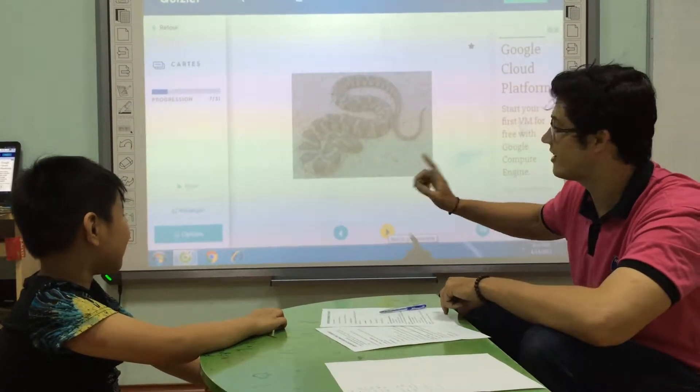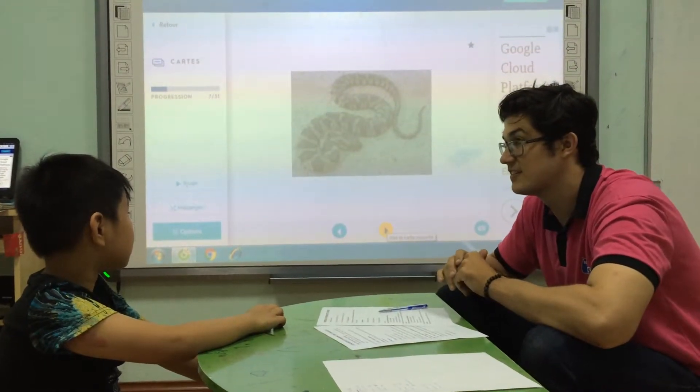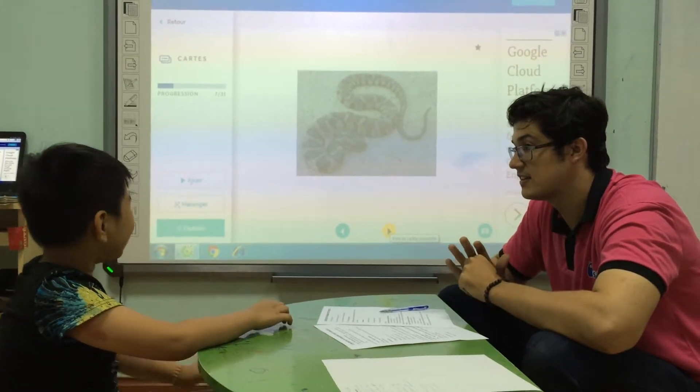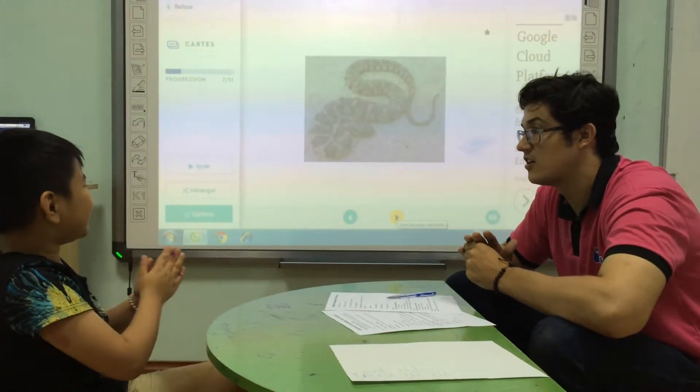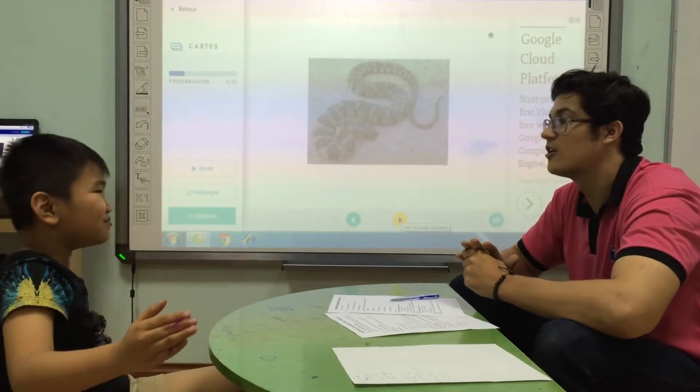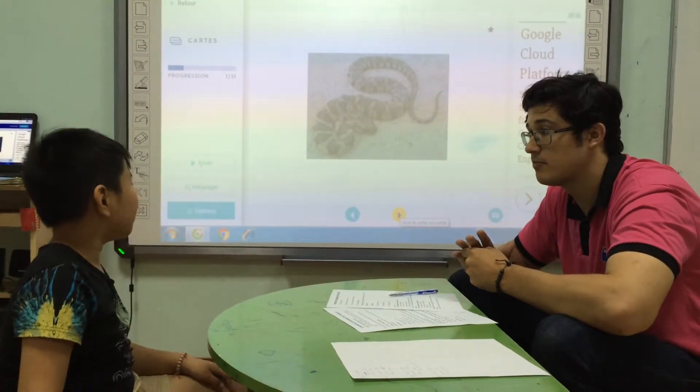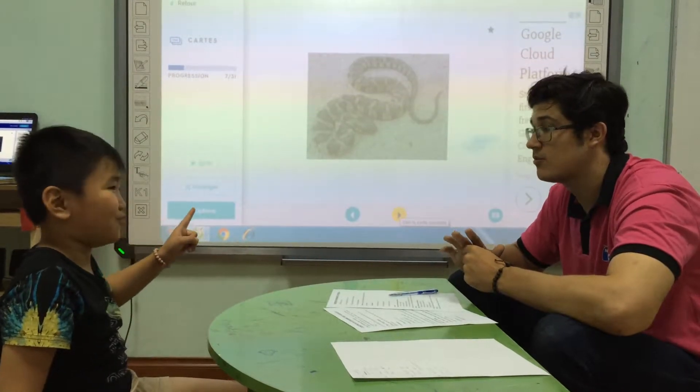What does the snake look like? The snake is black. Good. And what color is the snake? The snake is black and brown. Good.